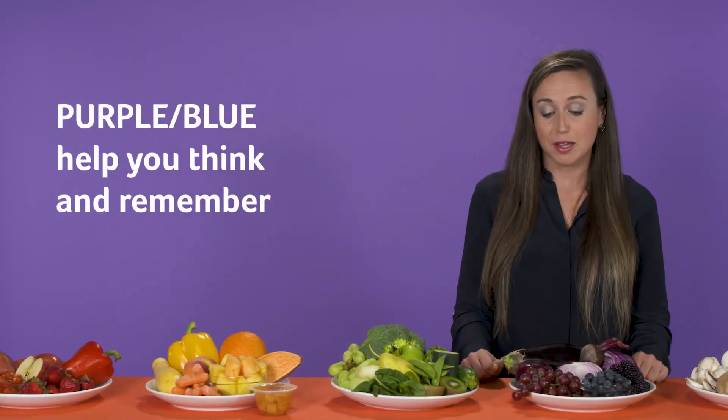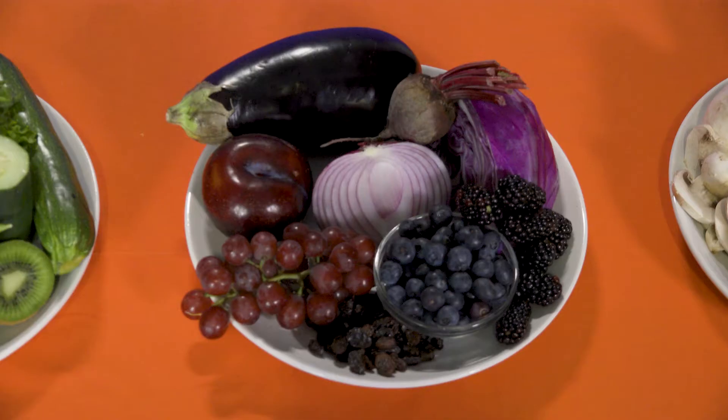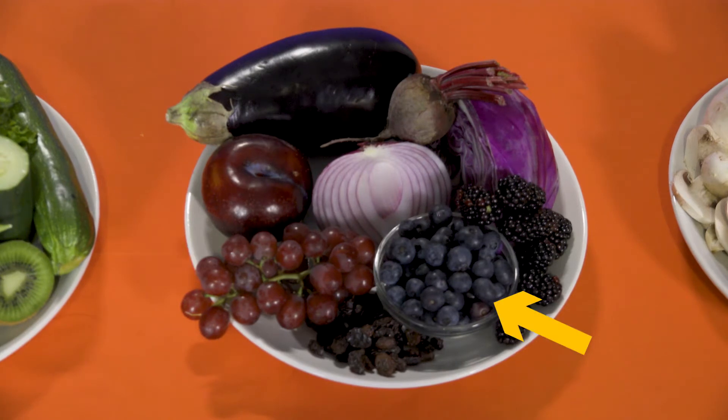Next, we have purple and blue. Purple and blue fruits and vegetables help us think and remember. Some examples are eggplant, plums, grapes, blueberries, blackberries, beets, onions, and purple cabbage.